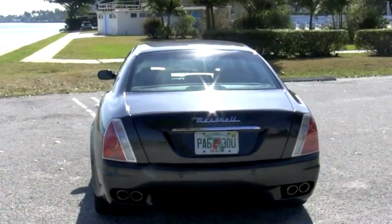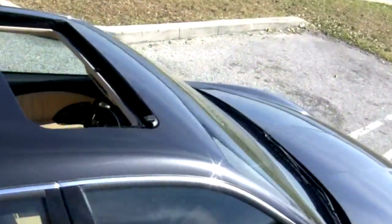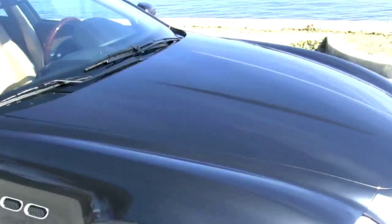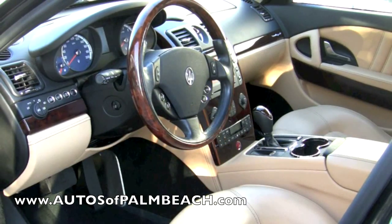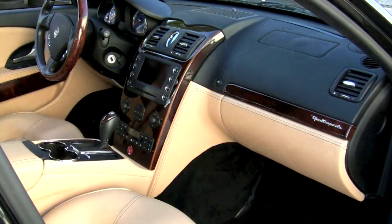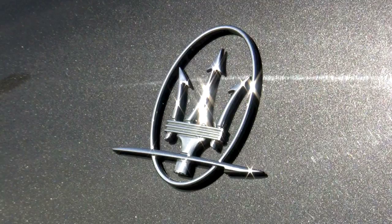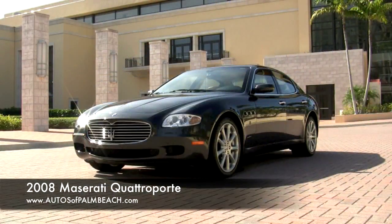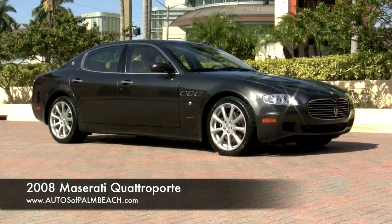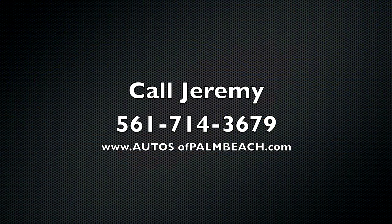This one-owner Quattroporte with just 23,700 South Florida driven miles and still under warranty is an excellent find. Be sure to visit the Autos of Palm Beach website to review the history report, examine over 80 photos, and see the price. Kelly Blue Book shows this Quattroporte to be valued at over $70,000 from a retail dealer, but here is your opportunity to save thousands and purchase this vehicle at a wholesale price. For more information and to find out how this 2008 Maserati can be professionally transported right to your home, call Jeremy today at 561-714-3679. But do it soon, before this Maserati gets away.